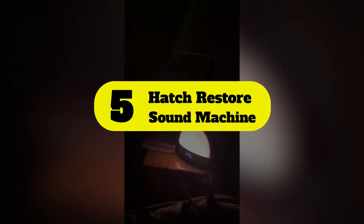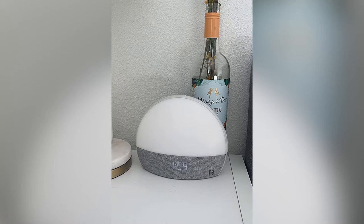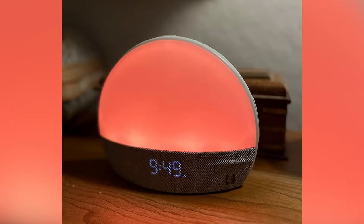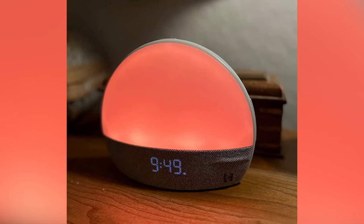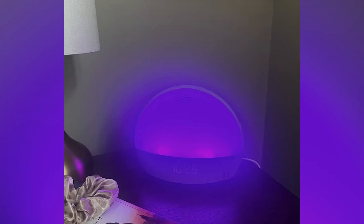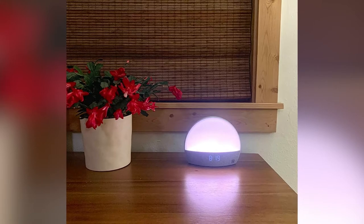Number 5: Hatch Restore Sound Machine. If you're looking for a sunrise alarm clock you can easily control from your smartphone, look no further than the Hatch Restore. With this app-compatible device, you can wake up more naturally to a gentle warm light while also creating a personalized wake-up routine. Choose from an extensive library of color and sound options to start or end your day, including a warm-hued reading light, a white noise setting, a color-changing display, and more.